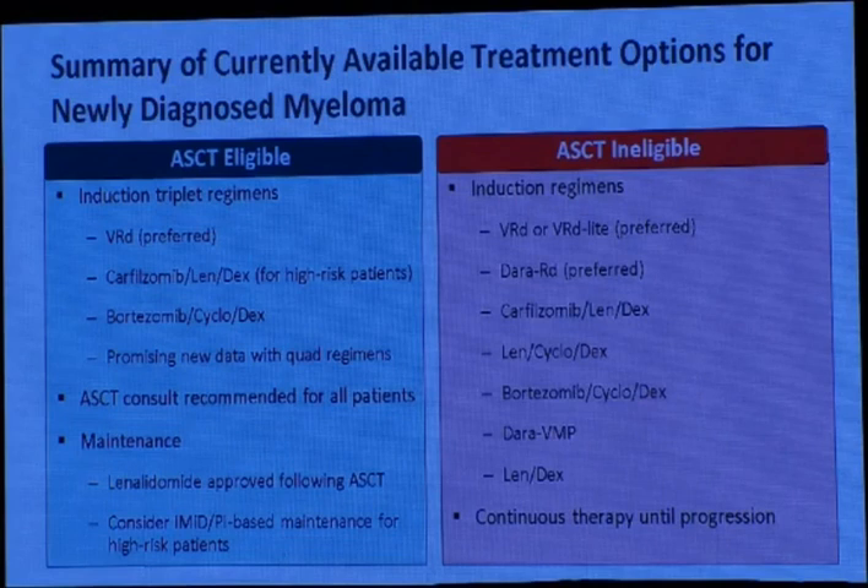Lenalidomide maintenance is approved following stem cell transplant. Bortezomib should be considered as maintenance for high-risk patients or patients with renal impairment. For transplant-ineligible patients, the preferred induction regimen is VRd-light. Daratumumab with lenalidomide and dexamethasone is now preferred in many centers, and DaraKRd (LKRD: lenalidomide, cyclophosphamide, dexamethasone) can also be used — it is an all-oral regimen, convenient for patients who cannot come in weekly.